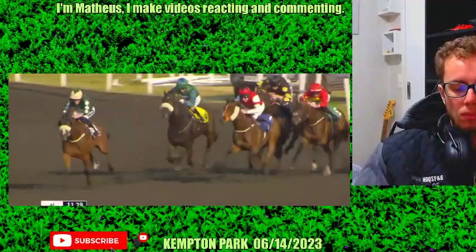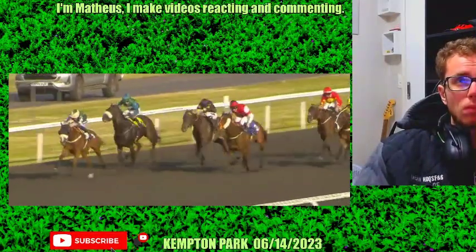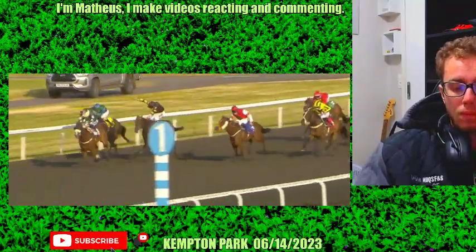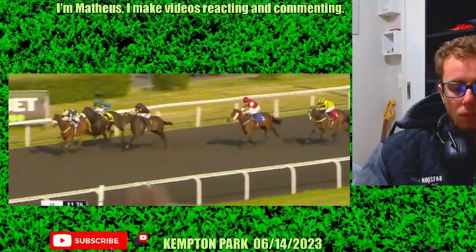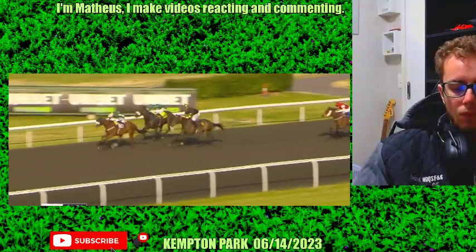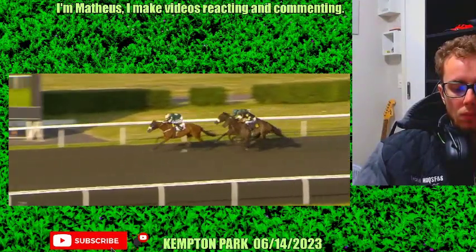Out in front by about three lengths to Exigency, who's now just gone towards the centre of the track. Rochambeau tries to stay on. Madame Fenella continues to make progress from the back of the field. Down towards the final furlong they go, and it's Hello Me that leads by about a length and a half to Rochambeau. Madame Fenella is in third, Exigency in fourth. Deep inside the final furlong now. Hello Me and Daniel Muscat thus far have dominated the contest and they still lead by a length and a half as they race up towards the line.